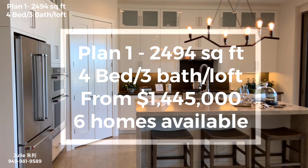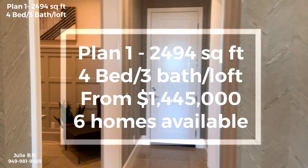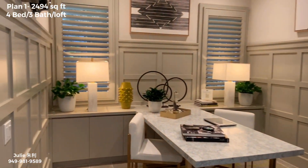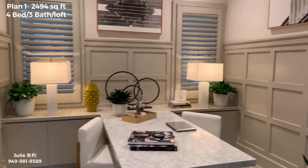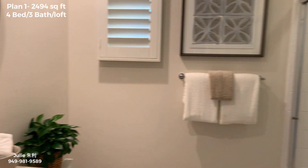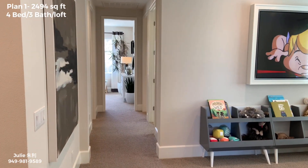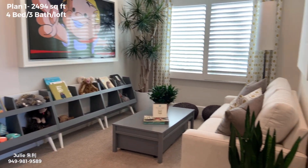Currently they have six Plan 1 that's available, ranging from 1.44 million to 1.47 million. One of them is going to be ready in 45 days and the others are ready in March, June, or September. Here we're looking at the downstairs bedroom with a full bath. You can upgrade it to a study or office. Here's upstairs — they have a loft you can use for office, entertainment room, or study.